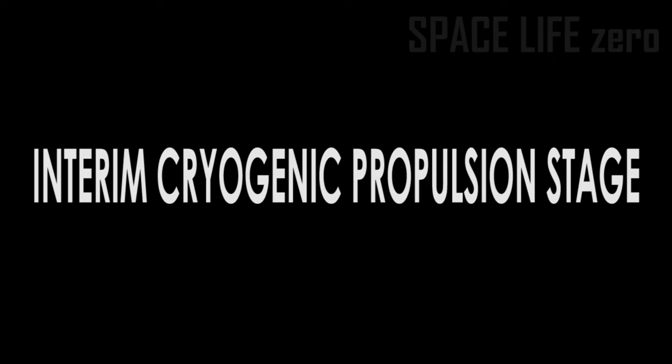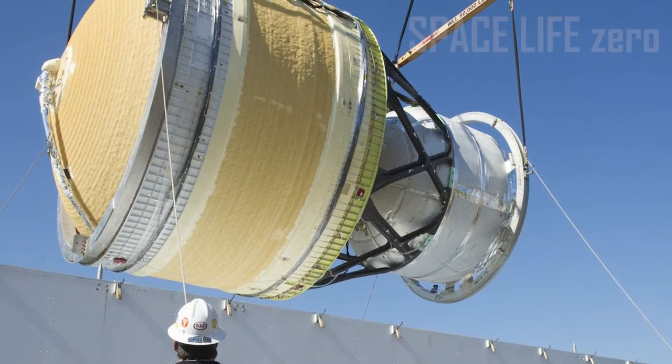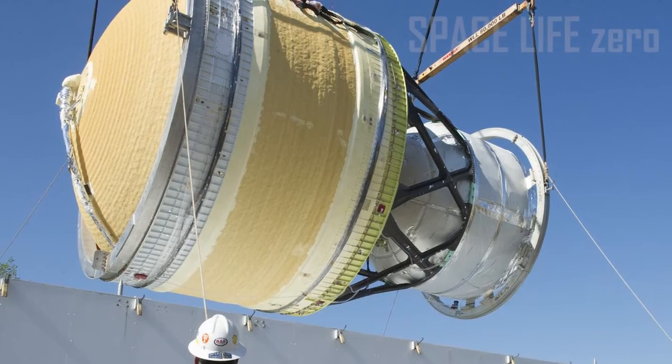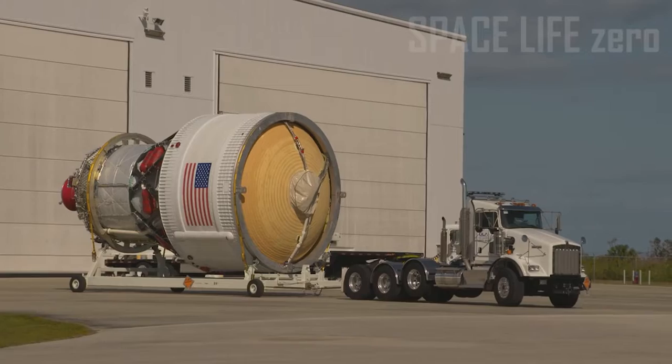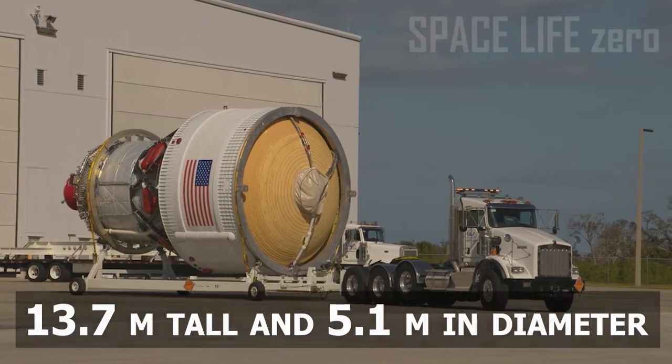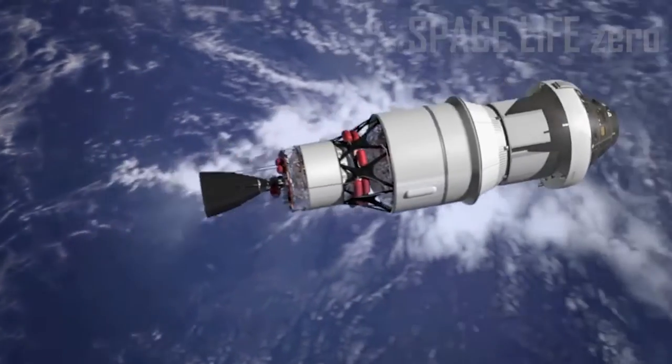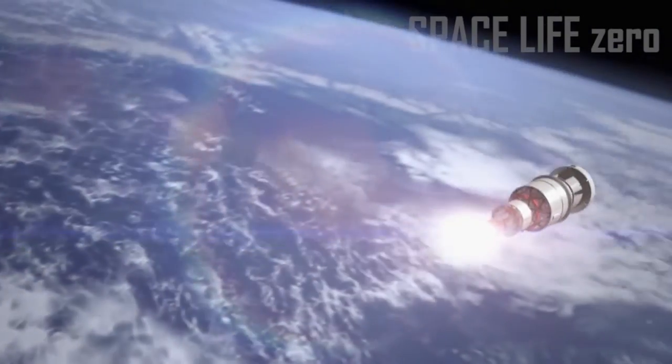Interim Cryogenic Propulsion Stage: The interim cryogenic propulsion stage is a single-engine liquid hydrogen and liquid oxygen-based system, measuring 13.7 meters tall and 5.1 meters in diameter. It provides in-space propulsion after the solid rocket boosters and core stage put SLS into Earth orbit.